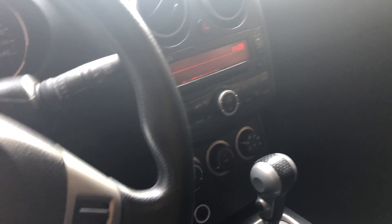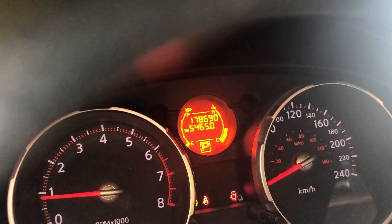Automatic, air, windows, locks — all the usual stuff. 178,690 kilometers, not bad kilometers.